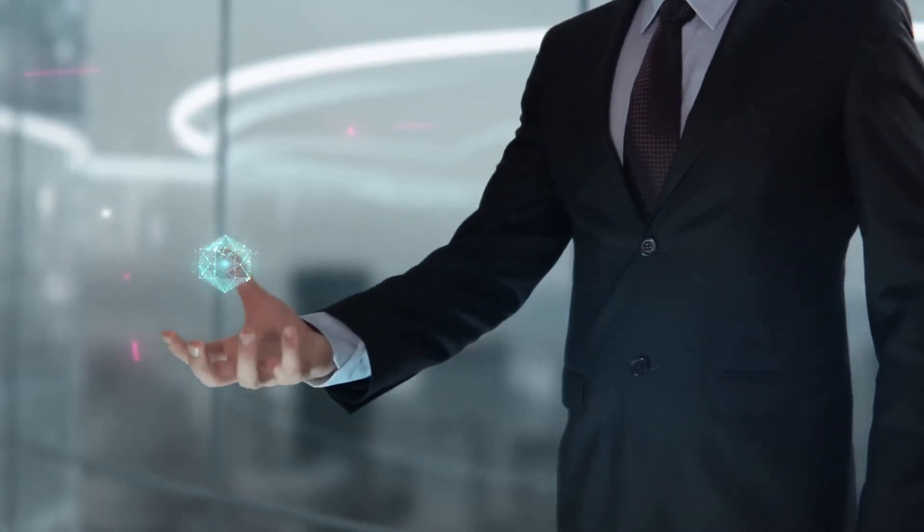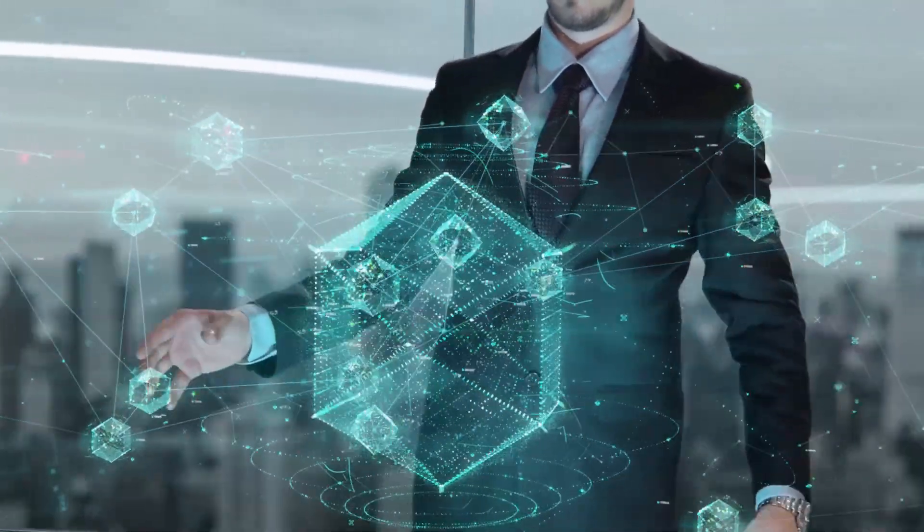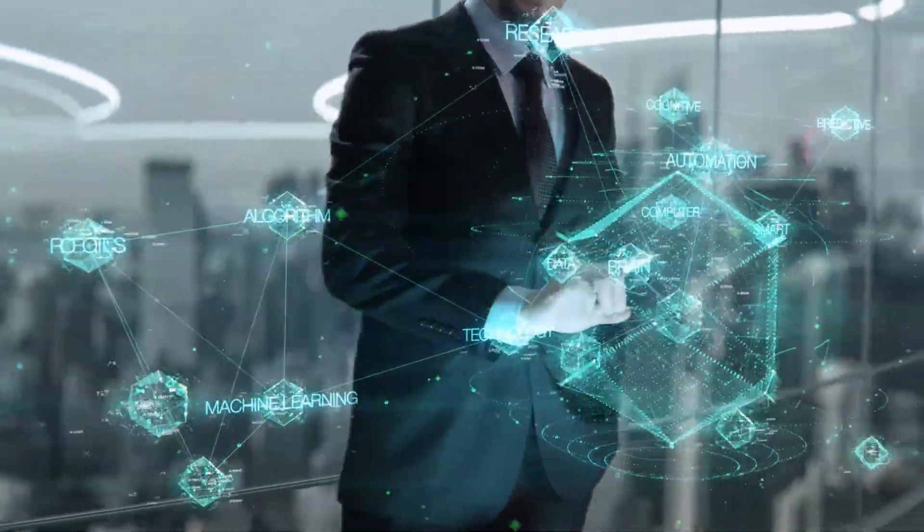Welcome to IntelliGrid. Today, we're diving into how AI has taken over customer service — and not in a bad way. Customer service is the heart of every business, but let's be honest: most of us don't enjoy waiting on hold, explaining the same problem three times, or navigating those robotic phone menus.